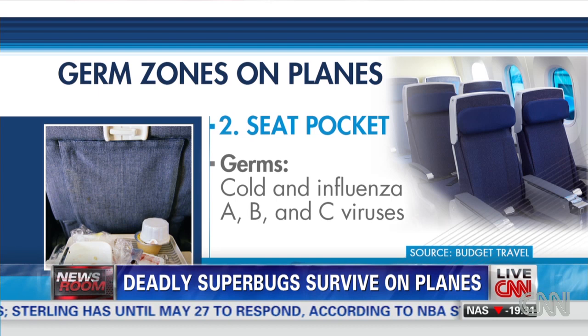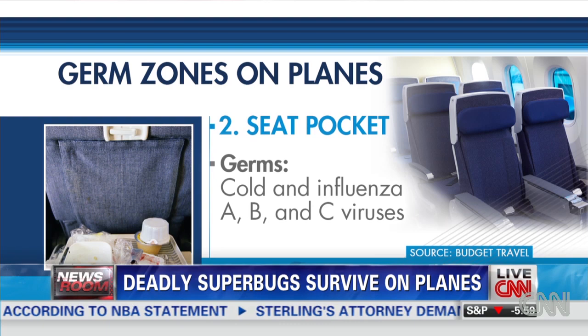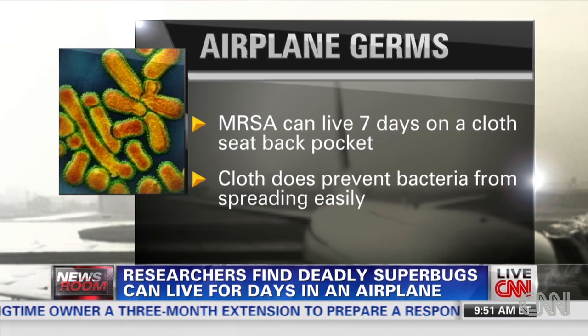What happened is that Delta Airlines gave things like armrests and tray tables to the researchers so that they could simulate a cabin experience in a lab. Now, the seat pocket — actually the bugs could live for seven days on those cloth seat pockets. But the cloth prevents the bacteria from spreading easily, because the cloth kind of absorbs the bacteria. So I suppose that's good news.